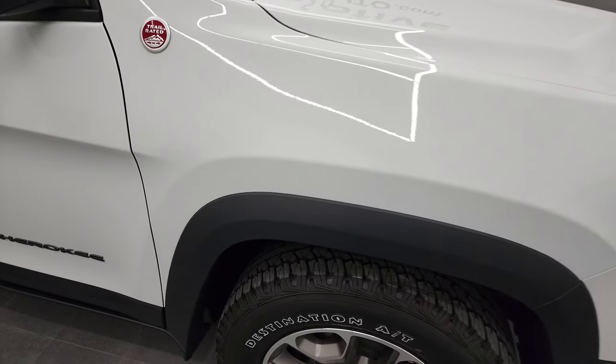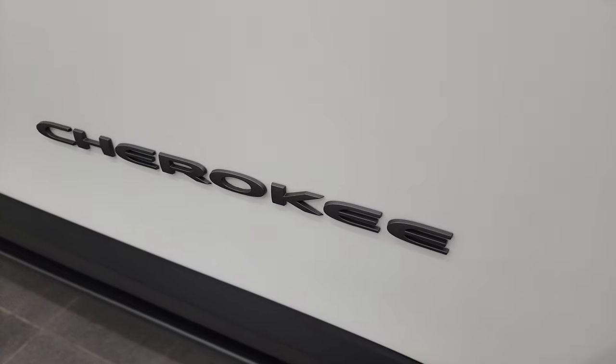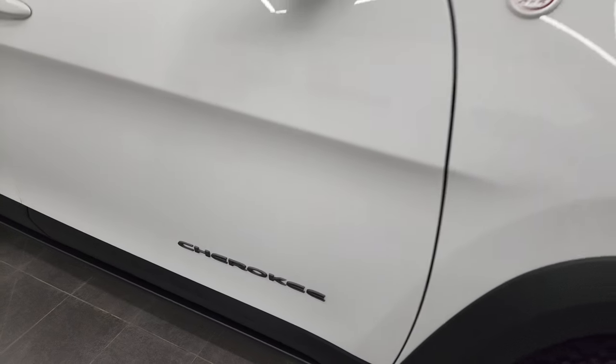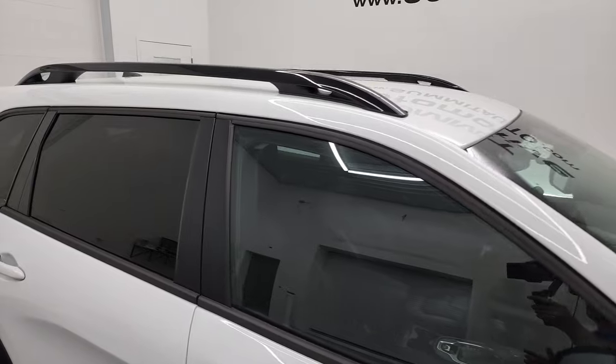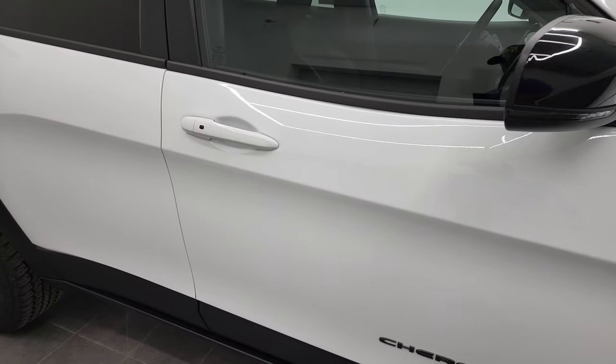I've actually owned three of these, and they've all been Trailhawks. I just really like the looks and styling on the Trailhawks. You get the gloss black roof rails and the gloss black mirror backing.